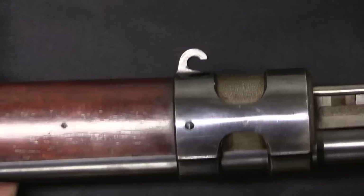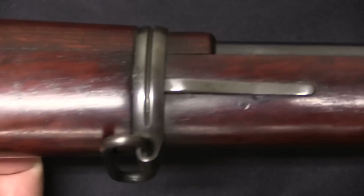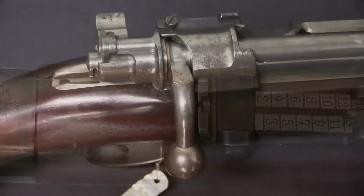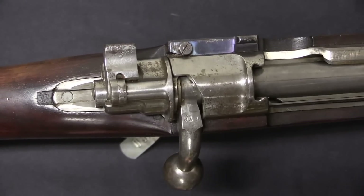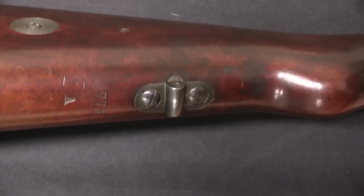We have the actual sling swivel there, and a handguard that goes all the way back to the receiver. The bolt handle is bent down, as is typical for carbines and short rifles. And we have a rear sling attachment here.